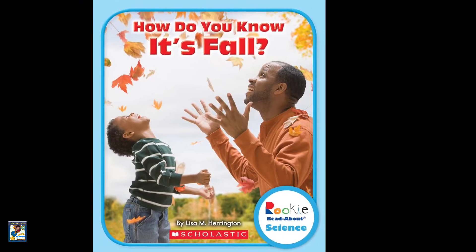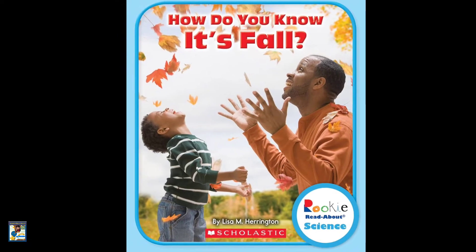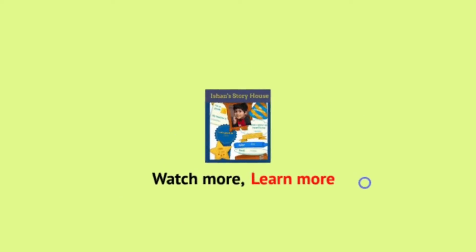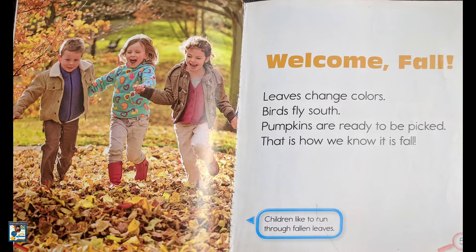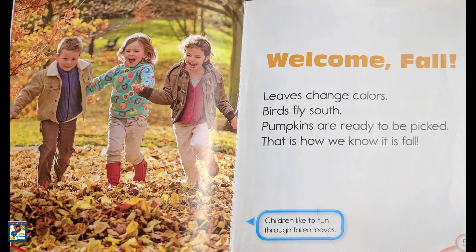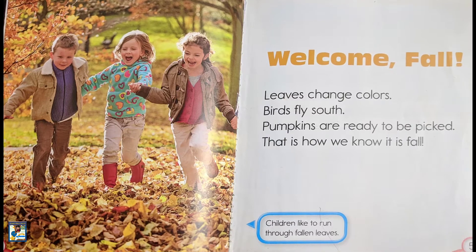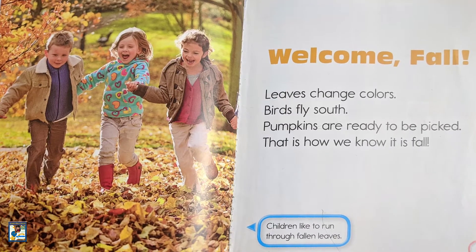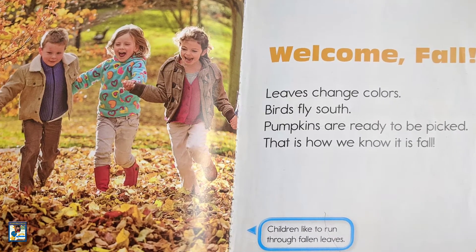How do you know it's fall? Written by Lyssa M. Harrington. Welcome, fall! Leaves change colors, birds fly south, pumpkins are ready to be picked. That is how we know it is fall! Children like to run through fallen leaves.